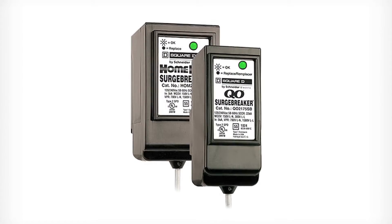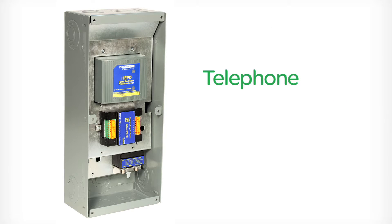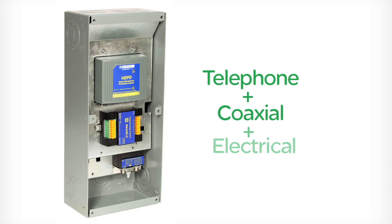Square D residential surge protection devices range from breaker style plug-on models for Square D QO or home line load centers, to integrated devices that include telephone and coaxial video surge suppression.